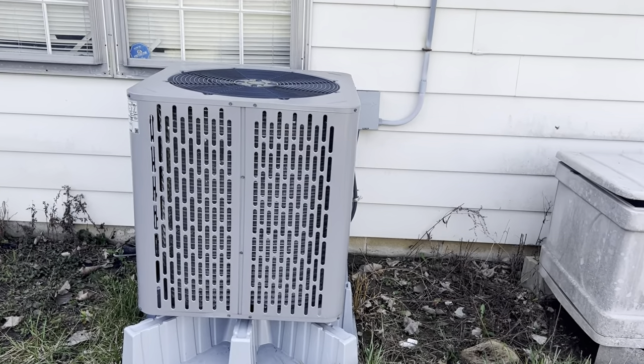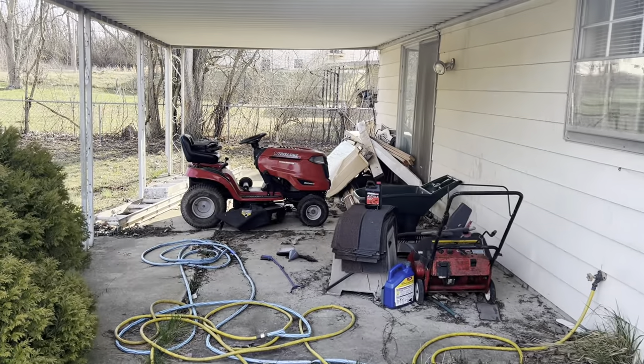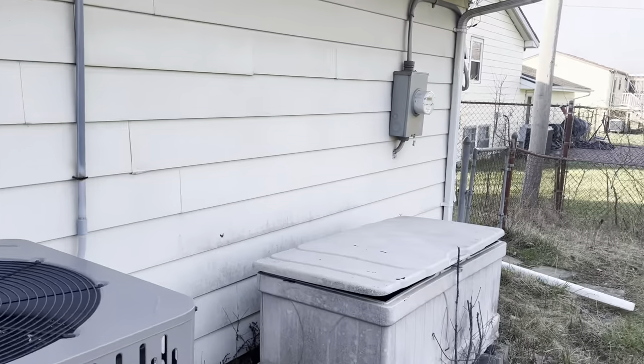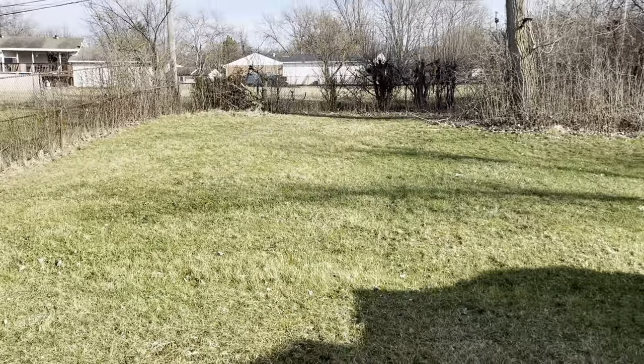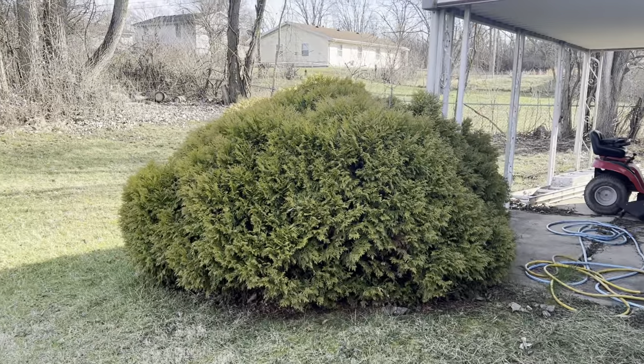Here's the AC, back porch, and a very good sized yard. Fully fenced in.